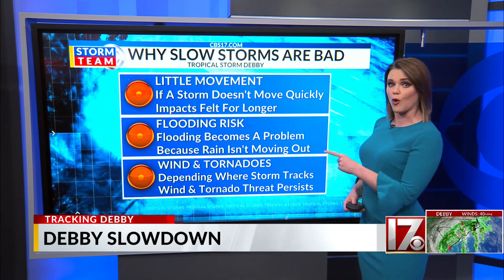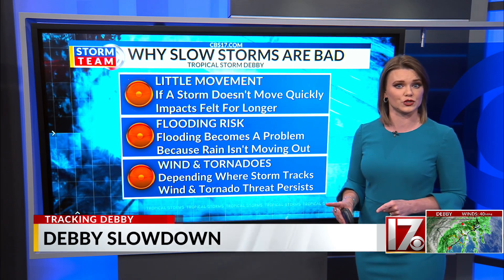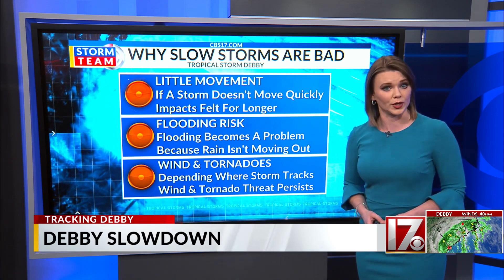A slow moving storm also means the strong winds it brings will be with us longer, and depending on the track of the storm, it could also mean a prolonged risk for tornadoes.